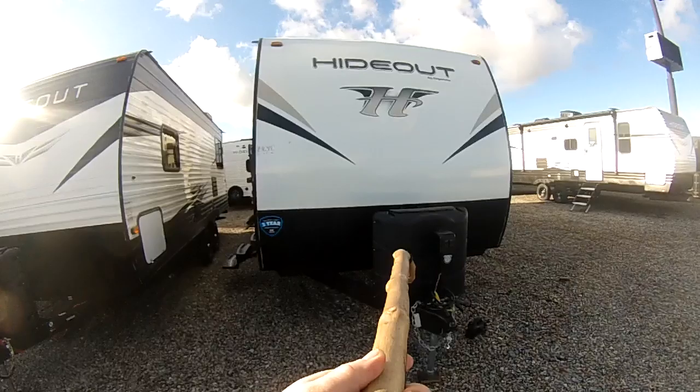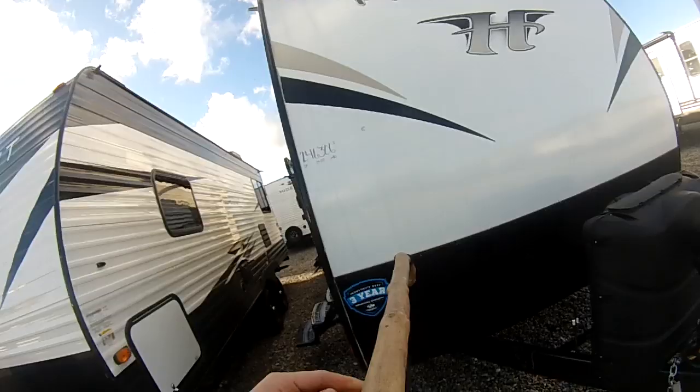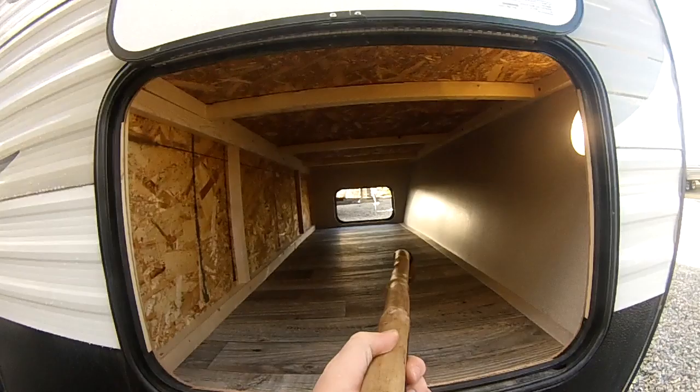Right out here in the front: power front tongue jack, dual 7-gallon 30-pound propane bottles, and 30-gauge steel on the front.